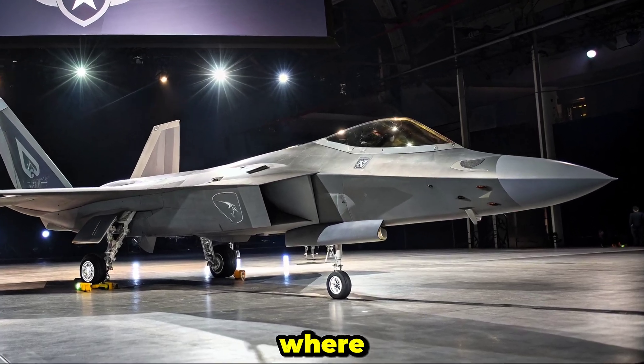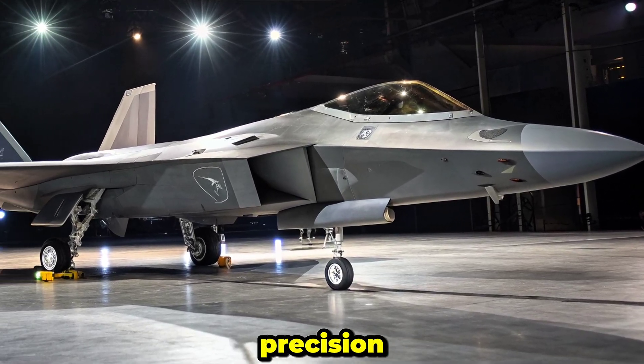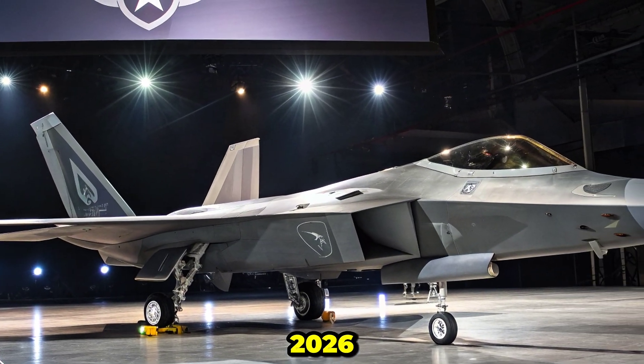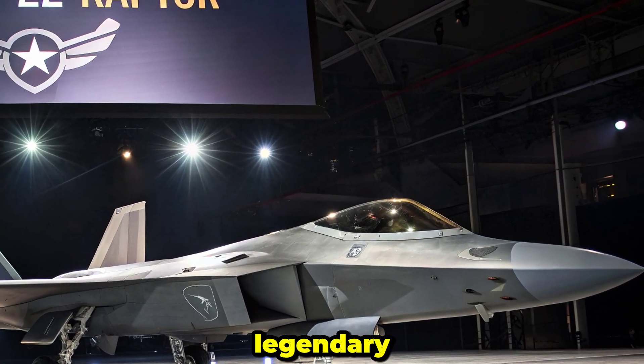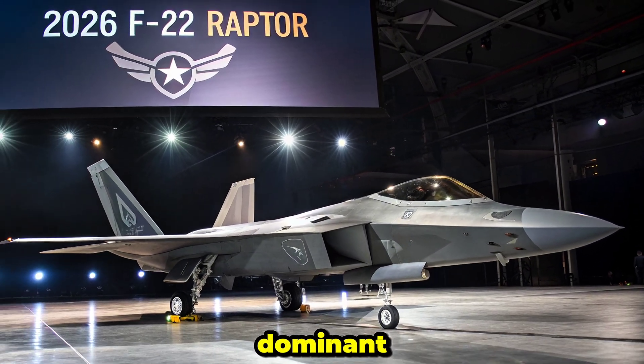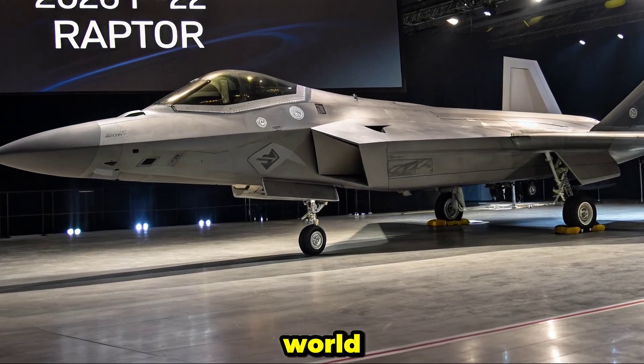Welcome to Autobike Focus, where innovation, performance, and precision engineering take flight. Today, we spotlight the 2026 F-22 Raptor, a legendary fifth-generation stealth fighter that remains one of the most advanced and dominant air superiority platforms in the world.